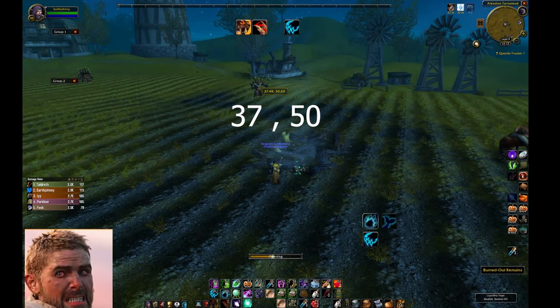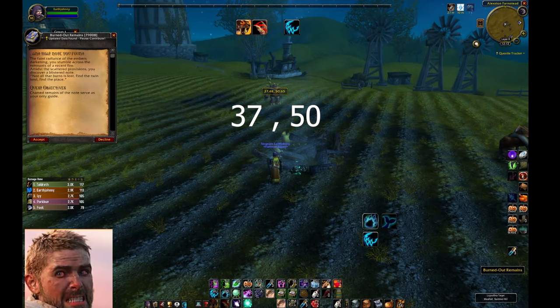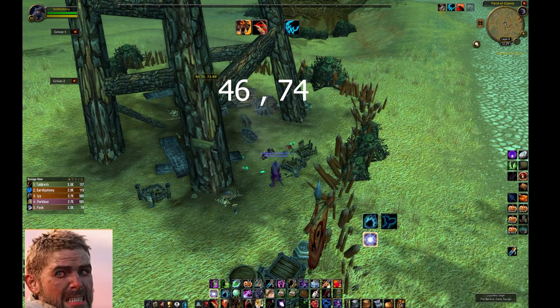If you're on Alliance, you start at Westfall, then you go to Barrens. If you're on Horde, you start at the Barrens, and then you go to Westfall.